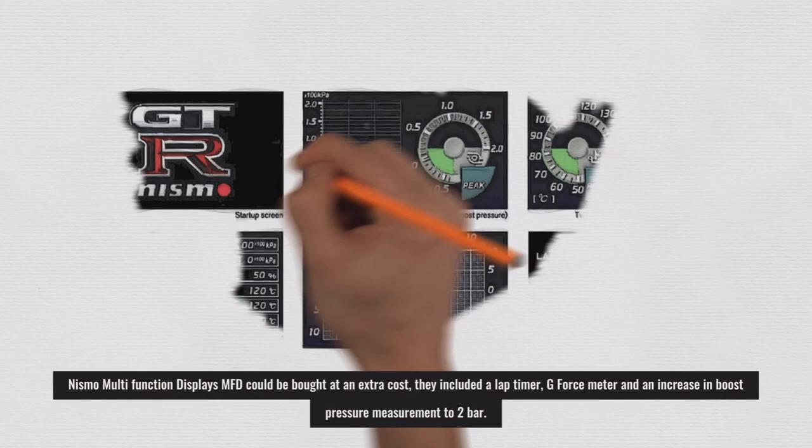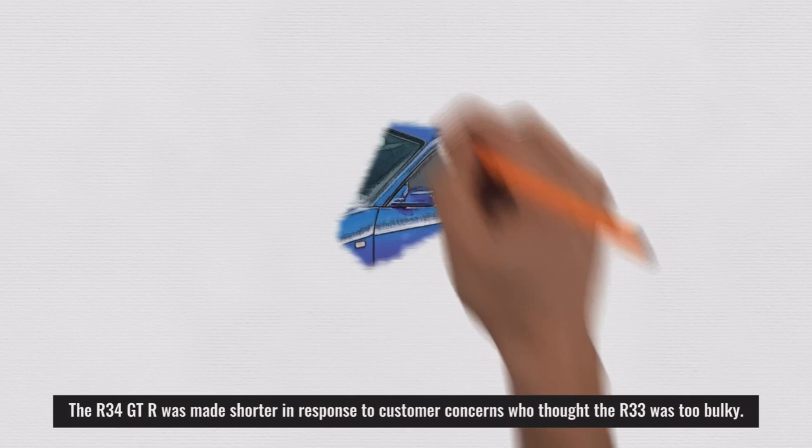Nismo multifunction displays could be bought at an extra cost. They included a lap timer, g-force meter, and an increase in boost pressure measurement to 2 bar.